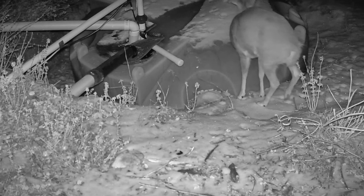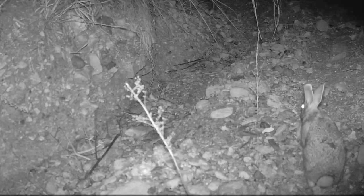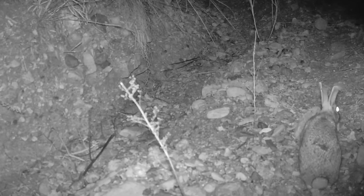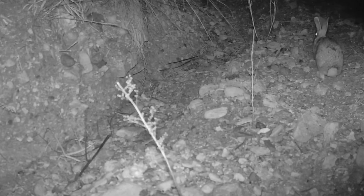These people are so nice to give me a place to drink. Smells a lot like deer around here — my gosh, a lot of them. I'm going to hop along.